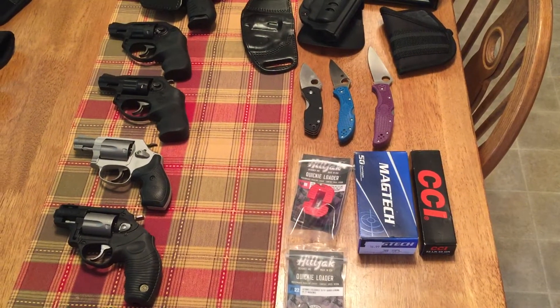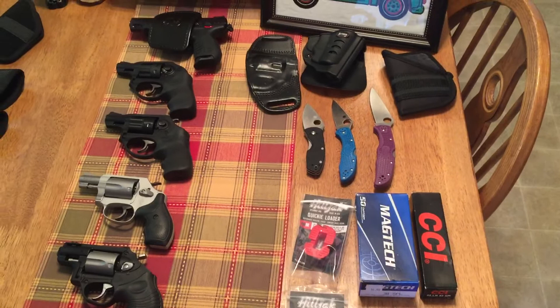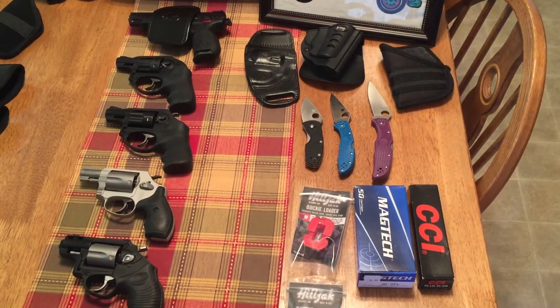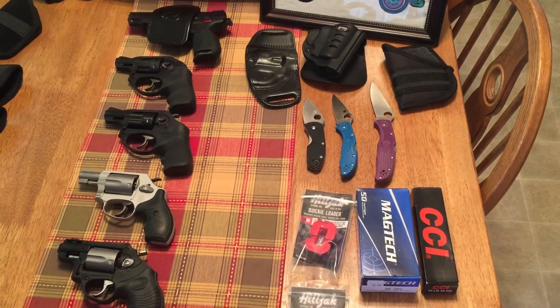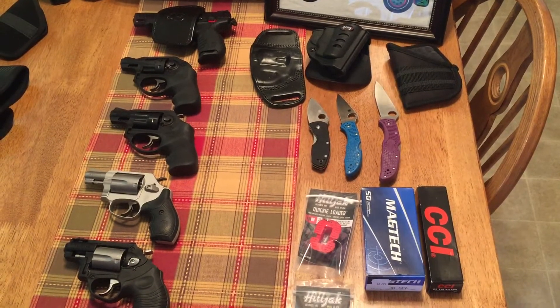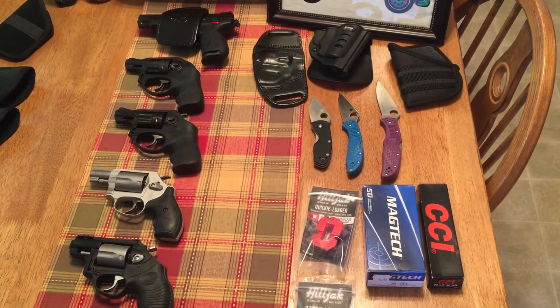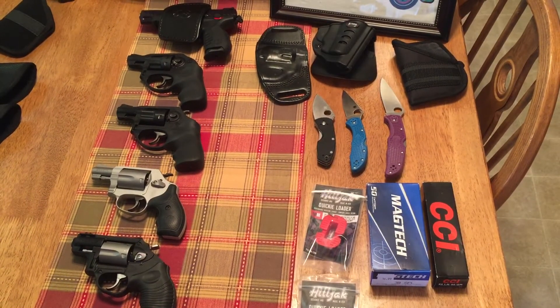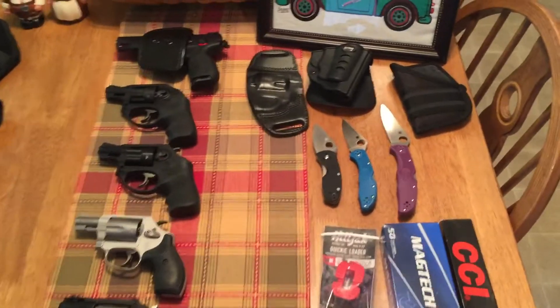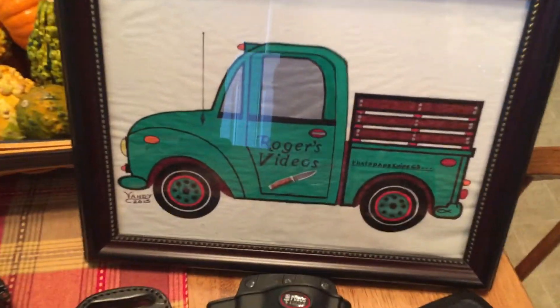Well, I want to thank all you guys — this is the first video I've done in about four months, but I've still been watching your videos and commenting as much as I've been able to. I want to thank all my subs. That's Pabst Knife 63 — thanks a lot.